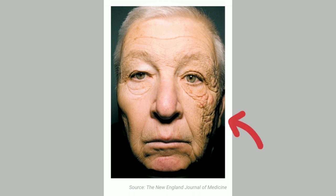You can see that on the side with more sun exposure, there are more signs of aging compared to the other side. It is very important that you not only limit sun exposure but also use sunscreens.